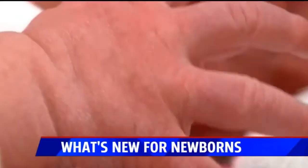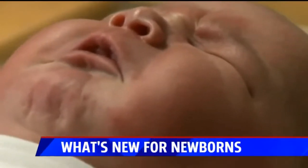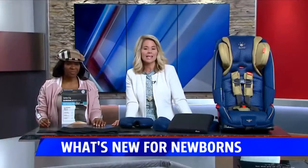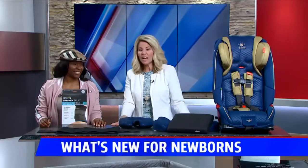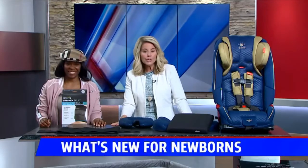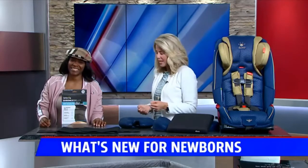A child can be the most challenging for parents, but some hot new products can make it a little bit easier for moms and dads. Lifestyle expert Nicole Renee has what's new for newborns, plus she has a giveaway worth $540, and all of it will go to one person — hopefully someone who really needs it.